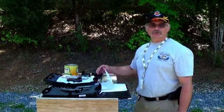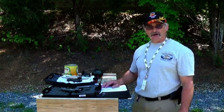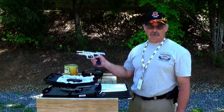Sir Isaac Newton in his third law of physics says that basically for every action there's an equal but opposite reaction. That's the way these pistols work.